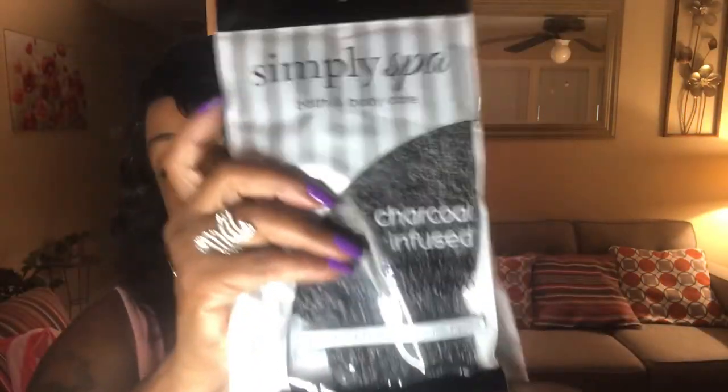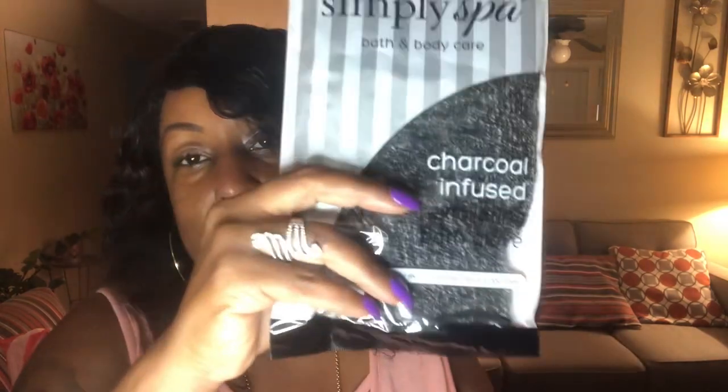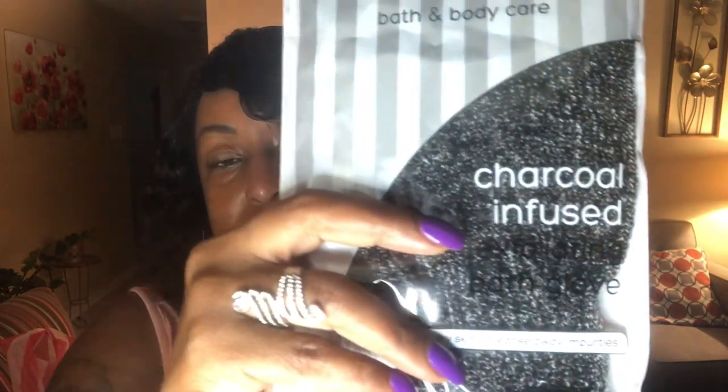And another bag stuffer that I ended up getting was these body bath and body care charcoal infused exfoliating bath gloves. Of course, I'm going to keep one for myself, but I bought three. So these will go in bags as well. You know, you do it every week or whatever until you get a lot, because I have a lot of people — I hate leaving people out.